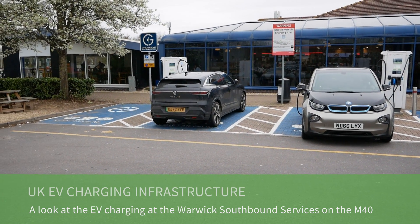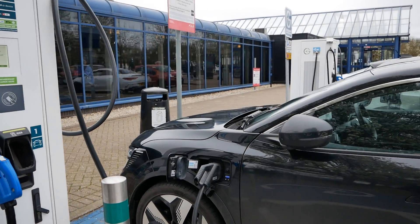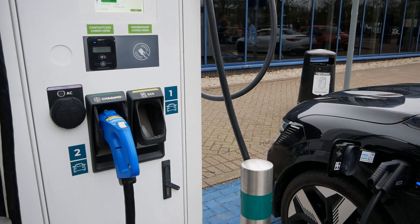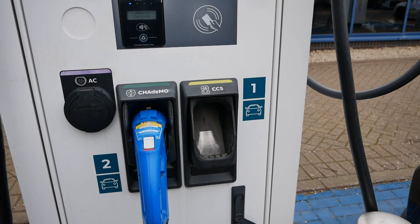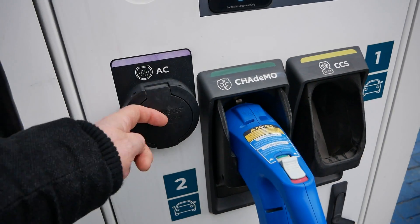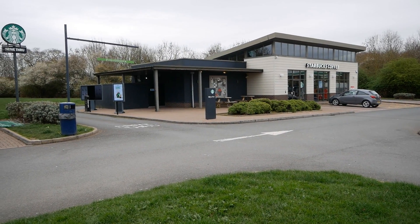At this site there are two GridServe units which serve four vehicles at a time, and these are often very busy. While they charge two vehicles at a time, it does depend on the charging port, because each has got a CCS, a CHAdeMO, and a Type 2 three-phase AC.